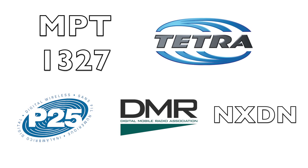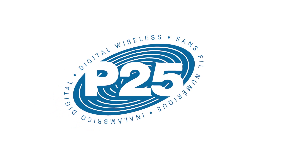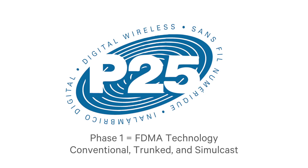Another major open standard for digital radio technology is APCO Project 25, or P25 for short, which was developed specifically for public safety agencies in the United States. P25 differs from TETRA in being an FDMA technology and also, unlike TETRA, supports conventional, trunked, and simulcast operation, or a combination of all three of these.